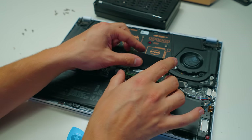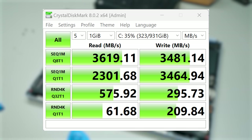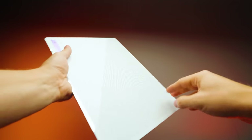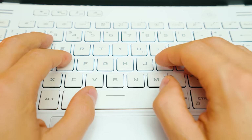A few things Asus can improve: first, the upgradability — either give us full upgradability or don't. Second, the SSD speeds are Gen 3 in terms of sequential read and write, even though the slot is PCIe Gen 4 capable. I would have loved to see a Gen 4 SSD with 4+ GB/s read speeds. At the same time, the PCIe Gen 4 slot does give you the opportunity to upgrade to a faster SSD yourself.